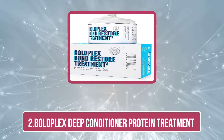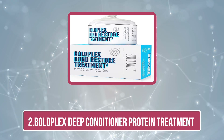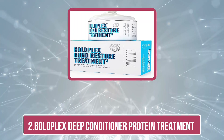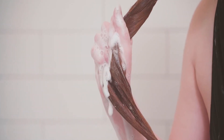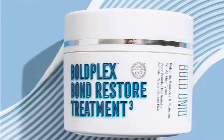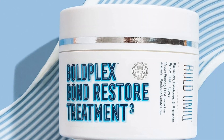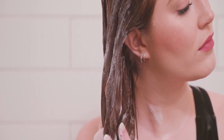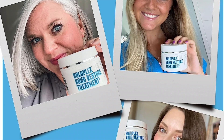Our second choice is Bold Plex Deep Conditioner Protein Treatment. Say hello to Bold Plex Hair Protein Treatment for bleached hair. Its scientifically innovative color protection formula with bond building technology restores hair health and repairs broken bonds. The hair cosmetic treatment provides restorative care as it penetrates deep into each strand, makes them strong from within, and conditions them to bring back their natural shine.